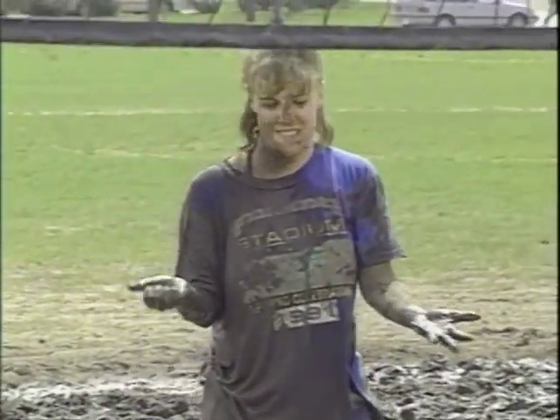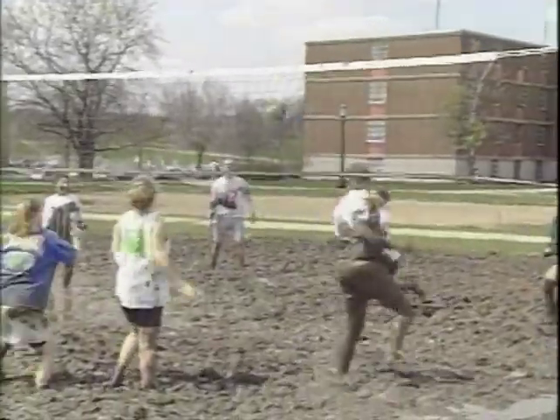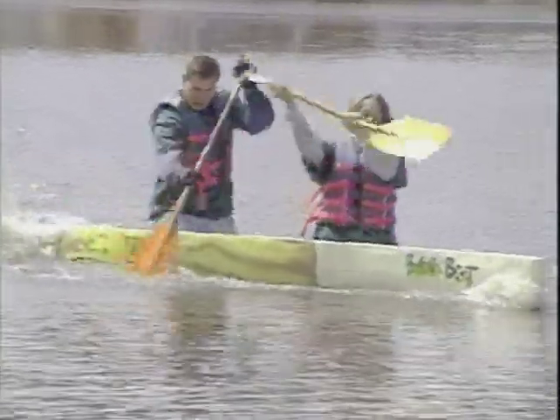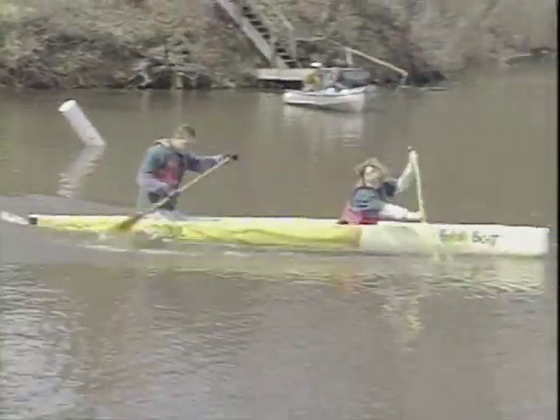A messier event took place in the spring when students got down and dirty playing mud volleyball. In April, students in the Society of Civil Engineers from several Midwestern universities showed that cement can float and concrete can fly. Student-made cement canoes, which weighed between 100 and 500 pounds, raced in the waters of Lake Schaefer near Monticello. Concrete frisbees were also tossed.